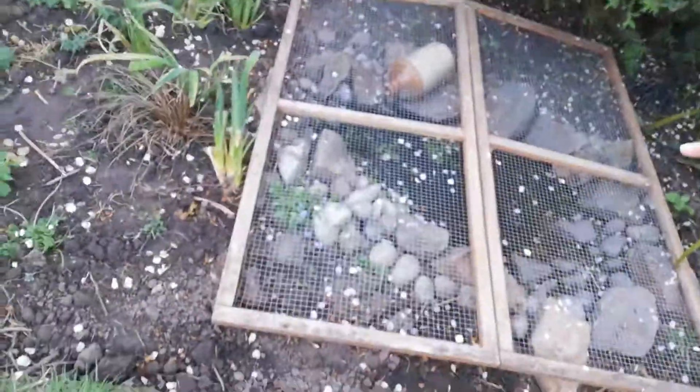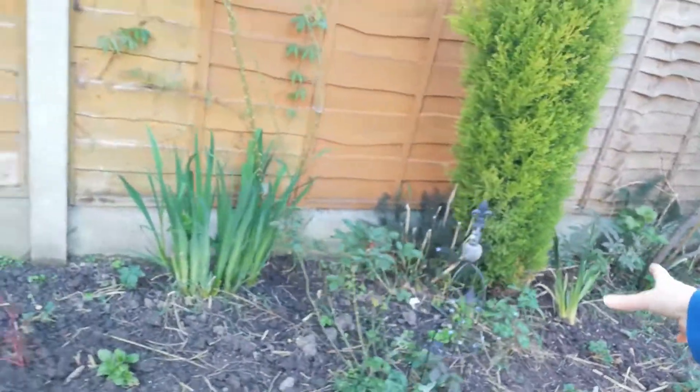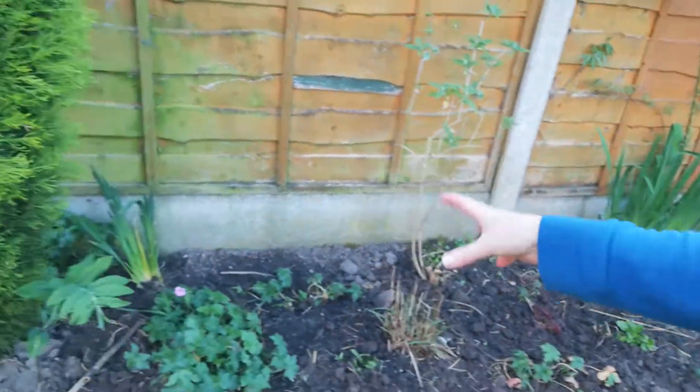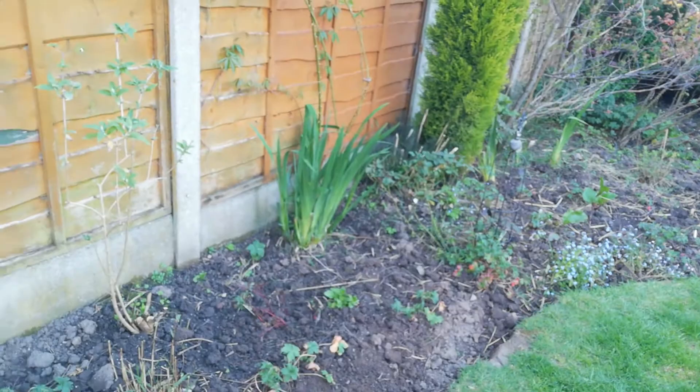So there's the pond looking much cleaner. This border all the way along has had all of those weeds taken out, and plants like some of our geraniums, which had become quite compacted, I've split those up and spread them out through the border. So hopefully later in the year we've got lots of flowers, and I might do that right the way up.